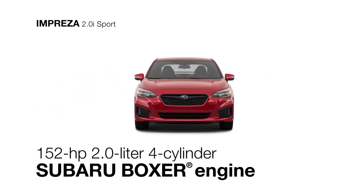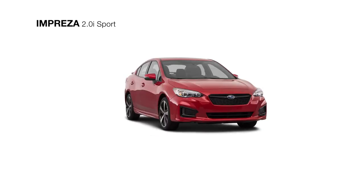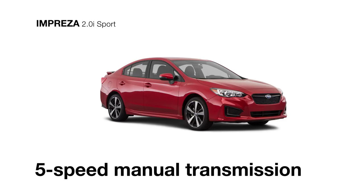Its balanced and efficient 4-cylinder direct injection Subaru Boxer engine achieves up to 36 highway MPG. When paired with the Lineartronic CVT with manual mode paddle shifters, or you can opt for the standard 5-speed manual transmission with a short-throw shifter for more driving fun.